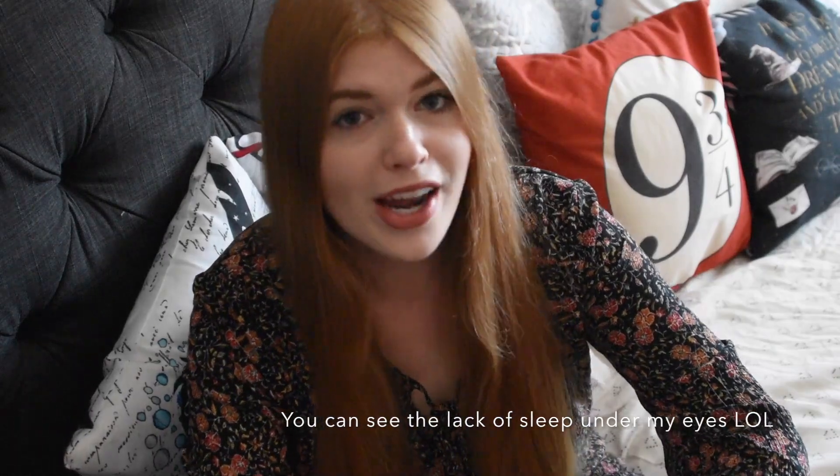Hey everyone, it's Jessi! In today's video I'm so excited because I just got back from a massive two-week vacation. I went to England, Poland, France, Norway, and Sweden — five places. It was the trip of a lifetime and along the way I managed to pick up some books.